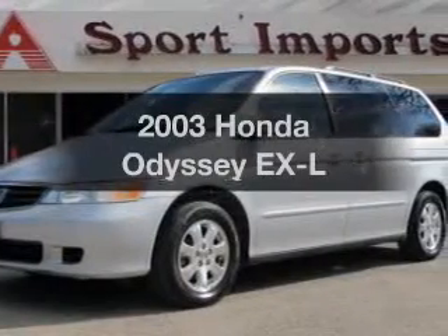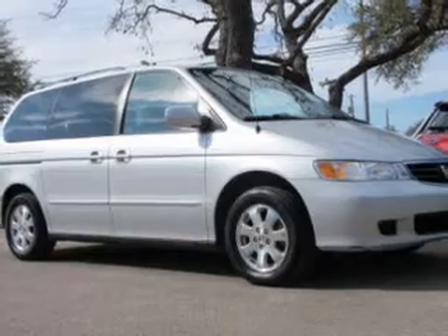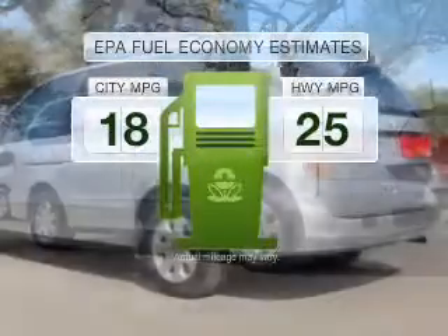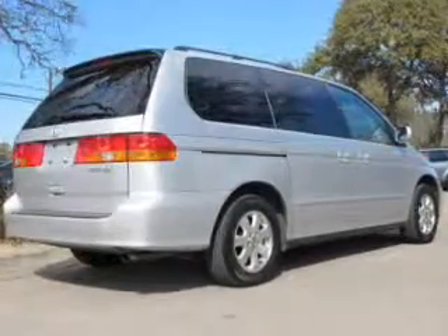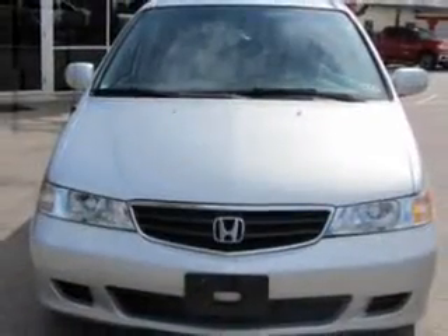Check out this 2003 Honda Odyssey — everything you need under one roof with this great vehicle. Low emissions and good fuel economy are important to you and the environment. With a reliable engine that responds smoothly to its 5-speed automatic transmission, the anti-lock braking system will help deliver you safely to your destination.